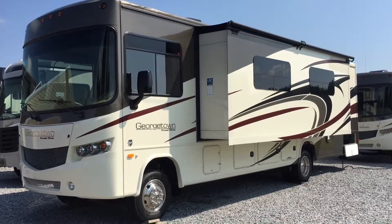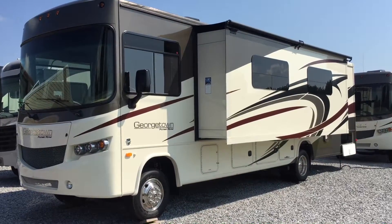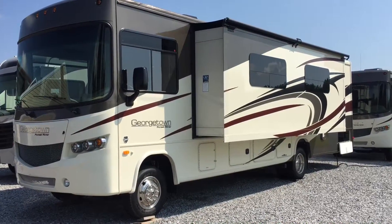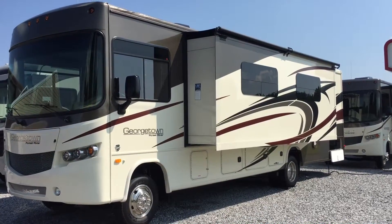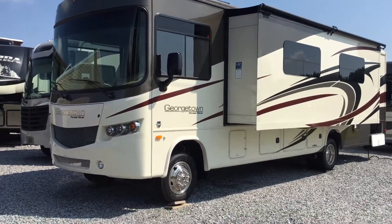I'm Collin Fitzgerald with Arrowhead Camper Sales in Mayfield, Kentucky. I'm going to be showing you a 2017 335 Georgetown Motorhome. It's a Class A motorhome by Forest River. It's a two-slide model with a rear bedroom, and we're going to look at some features of this unit today.